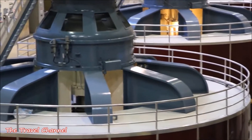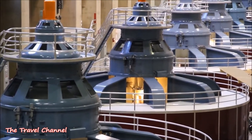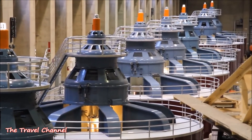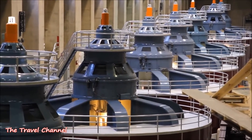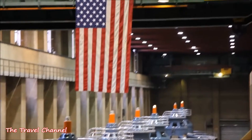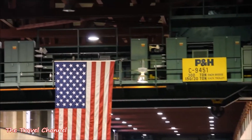Over across the river in Arizona, there's another room just like this. This room is 650 feet long. If you look out there, there are 8 commercial generators. Over in Arizona there are 9, totaling 17. Each one of those generators is capable of producing up to 130 megawatts of power.